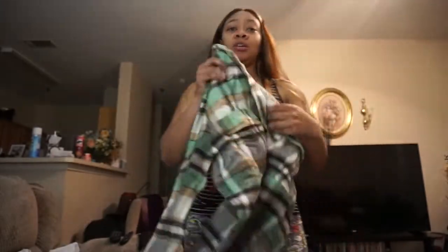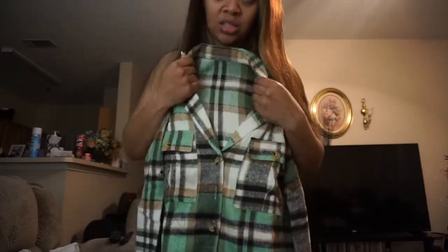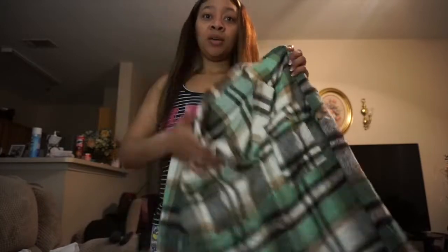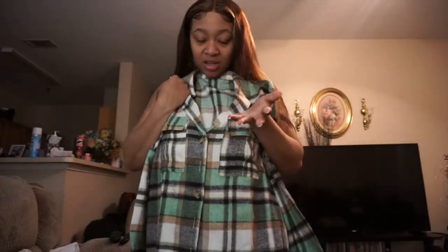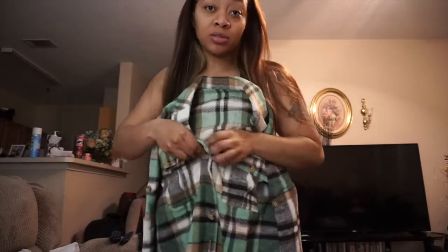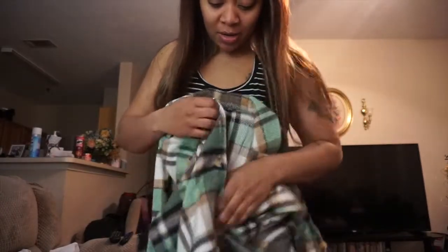First thing is first — I have this wool-type plaid jacket. It's thick too y'all, kind of thick, not too heavy. It's like a little Oprah jacket, just something you can wear. I did pick this out but I didn't know how thick it was. Let me try it on so y'all can see.